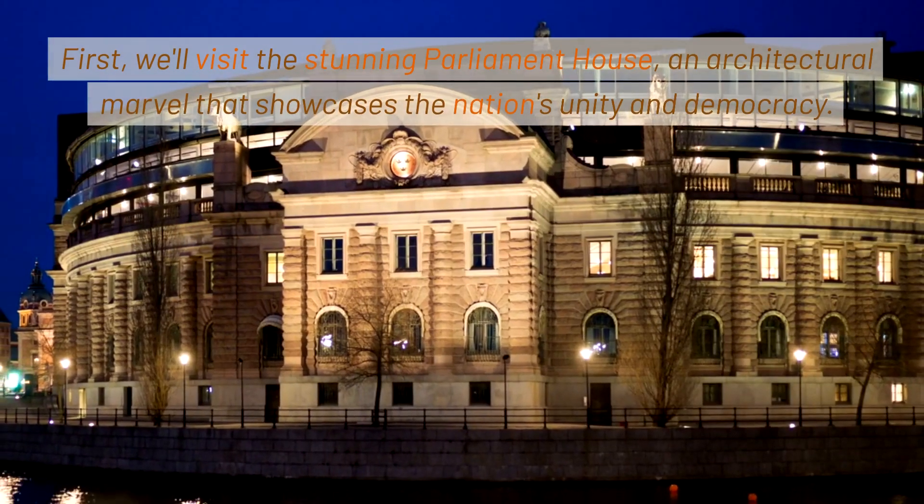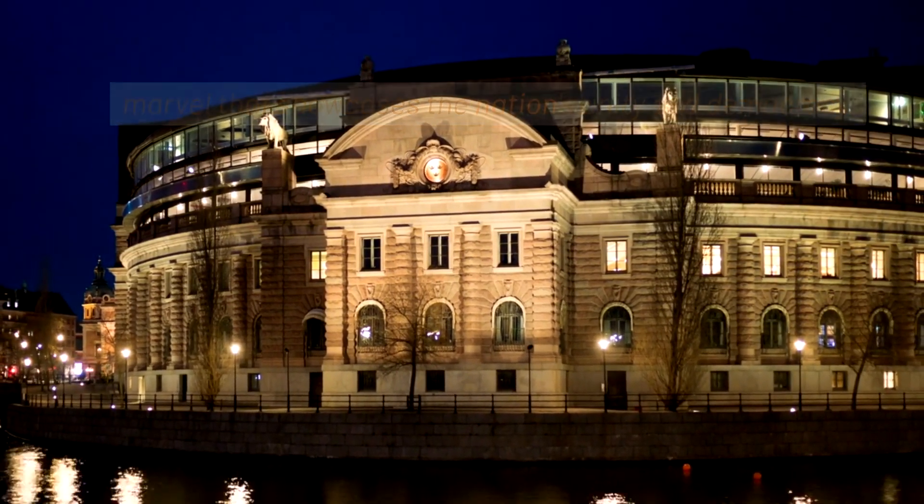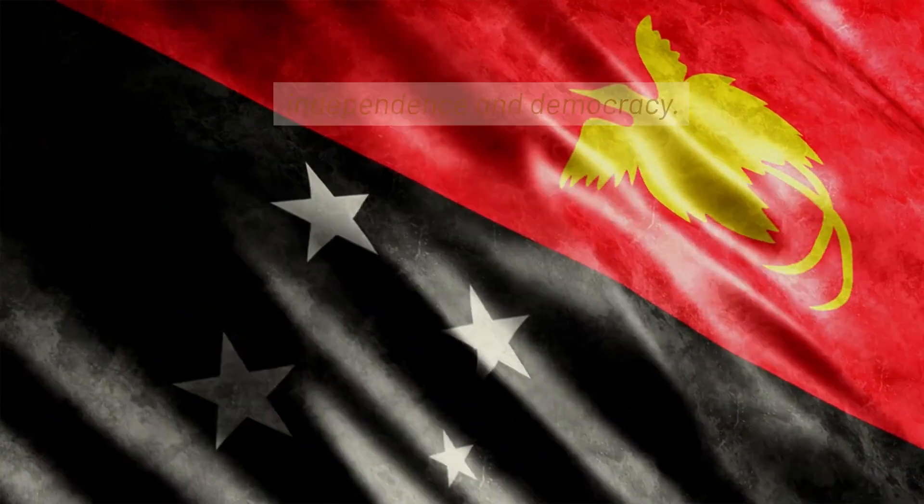First, we'll visit the stunning Parliament House, an architectural marvel that showcases the nation's unity and democracy. The Parliament House is a symbol of Papua New Guinea's independence and democracy.